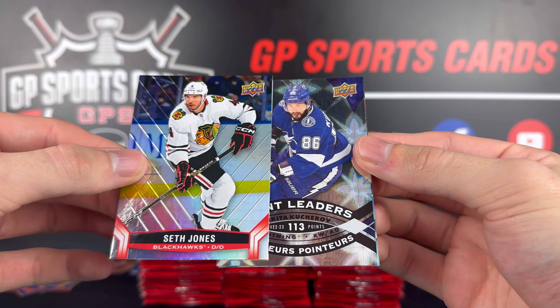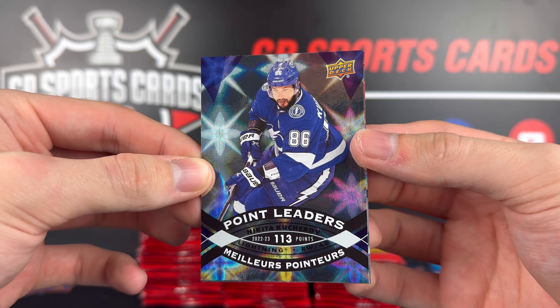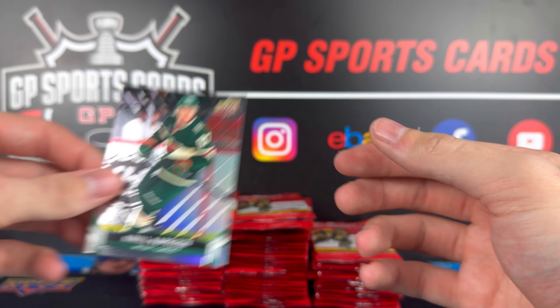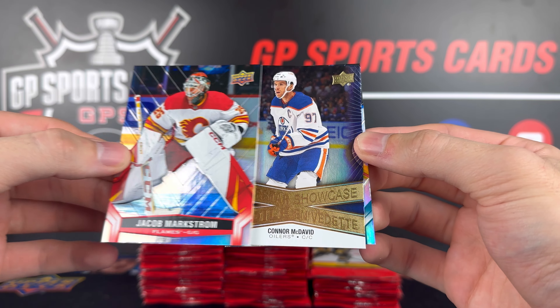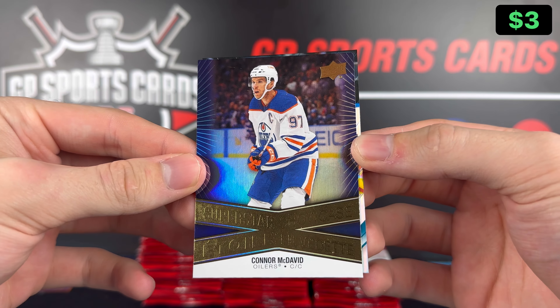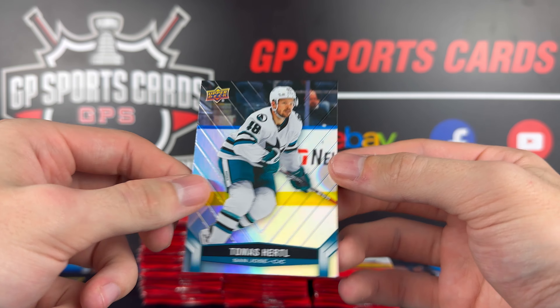We got a Jacob Markstrom base. Superstar Showcase of Connor McDavid — there he is, first insert of McDavid. And Thomas Harley on the back. Dylan Guenther. A Phenoms of Matty Beniers — that is awesome. In Motion Phenoms — probably one of the best names you can get on the checklist. Great Matty Beniers in the Seattle Kraken, Alexander Georgiev on the back.